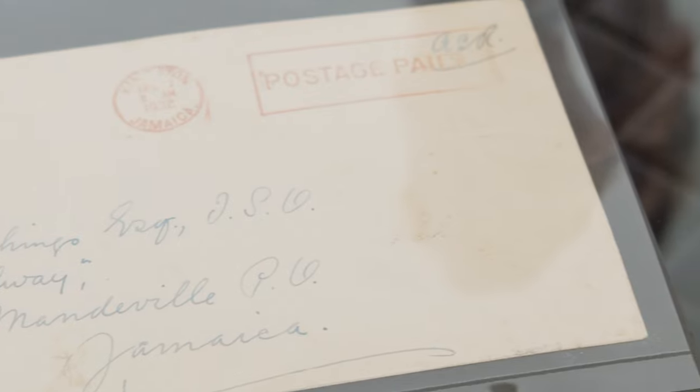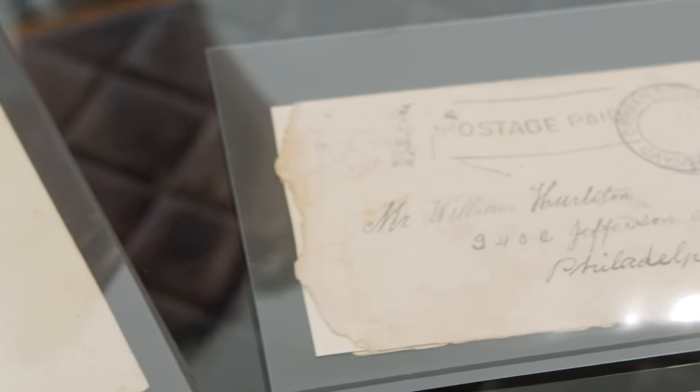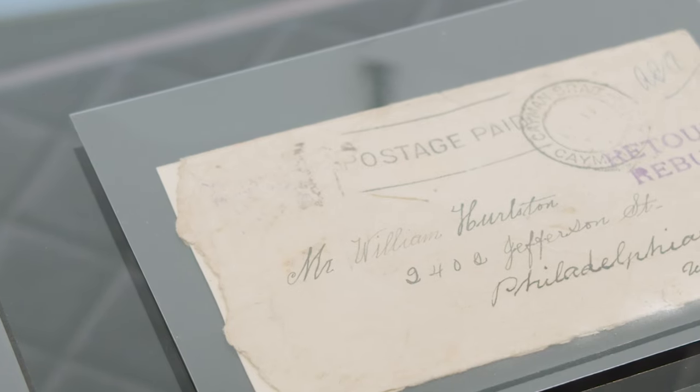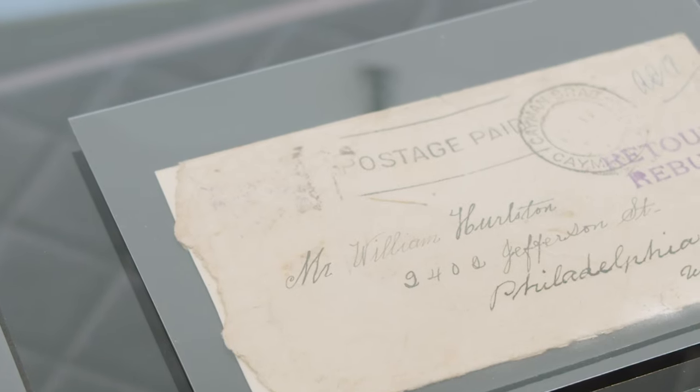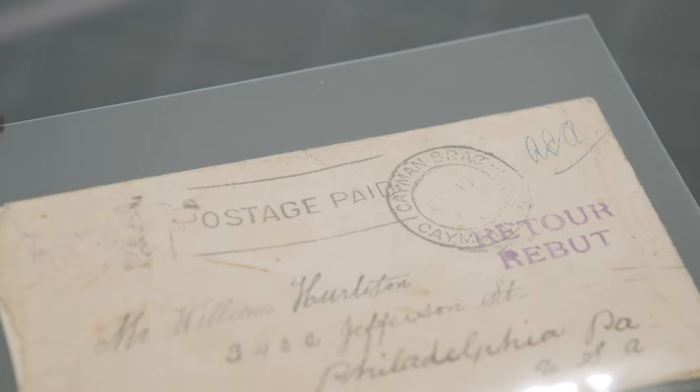The first one is quite an ordinary cover — it just looks like a piece of mail. But because of its provenance and the fact that it grew out of this cataclysmic event, it's interesting and it commands a premium. The second one might actually have been in the post office when the hurricane hit, and that might be why it looks so awful. It gives cachet or value to the item just because it's passed through this particular history.